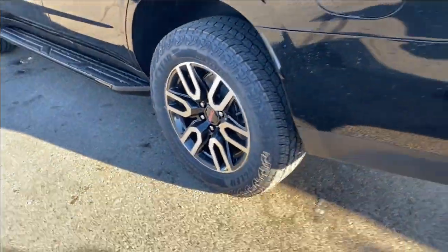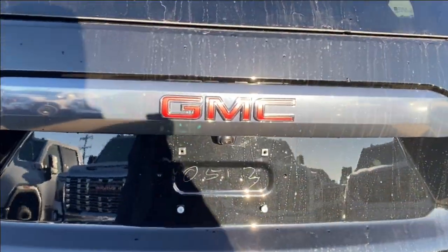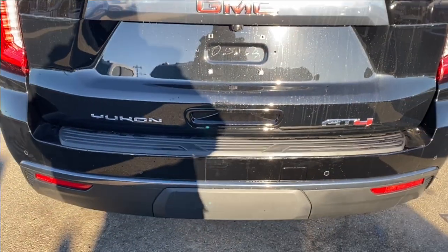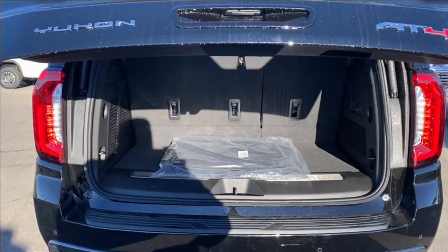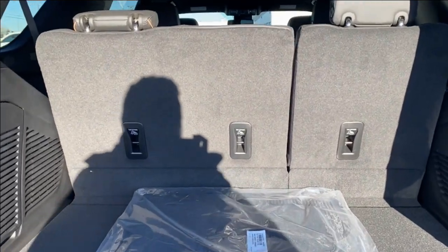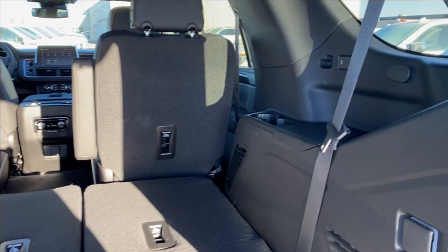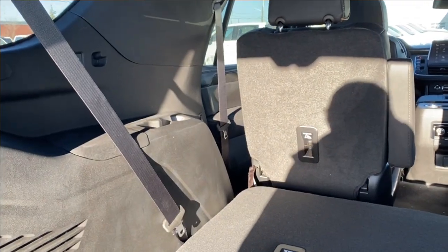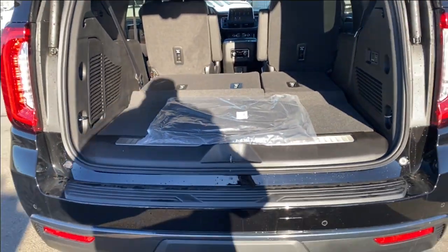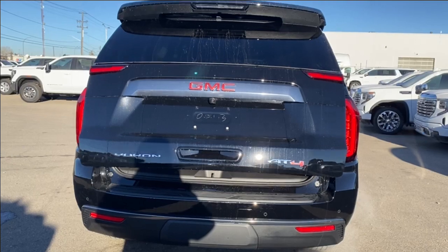Moving further back, you have chrome accents on your nameplate along the bottom and a red GMC emblem in the middle. There are power controls for the liftgate — go ahead and open that up. This gives you access to the rear of the vehicle where you can fold down the seats with the power controls, giving you way more space in the back. You can also see the rear third row seating cup holders on either side. For convenience, you can close it up with the key — makes it super easy for loading and unloading the vehicle.